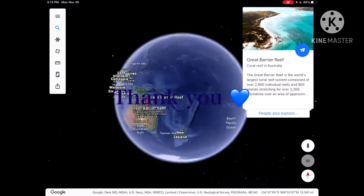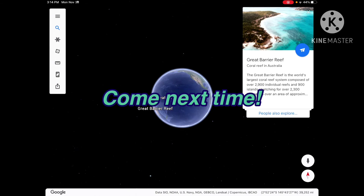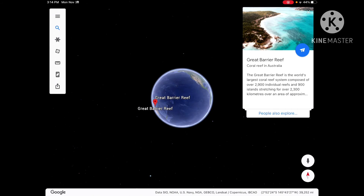Now, thank you so much that you came here. Did you have fun? If you have fun, come next time too, please. Then goodbye. Bye.